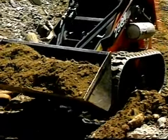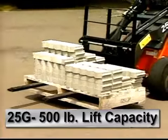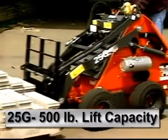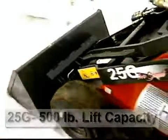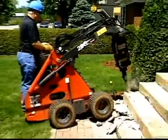Thomas provides you with two tough ride-on models. The 25G features a rated lift capacity of over 500 pounds. Its four-wheel drive system provides you with excellent flotation and traction, yet it's easy on the turf, causing minimal surface damage.